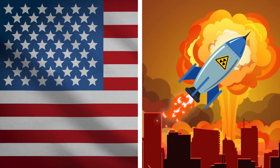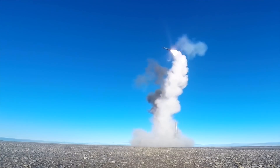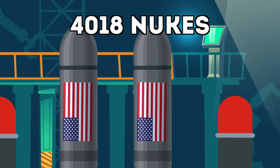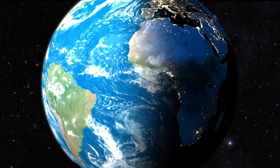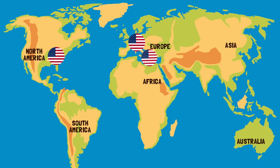The United States was the first country to make nuclear weapons and they remain the only country to have ever used them in combat. This was in 1945 at Hiroshima and Nagasaki, Japan. Right now the US has 4,018 nuclear weapons. These are stored all around the world — mainly in the USA, but also in Europe and Turkey.